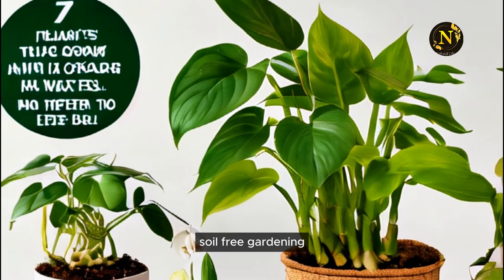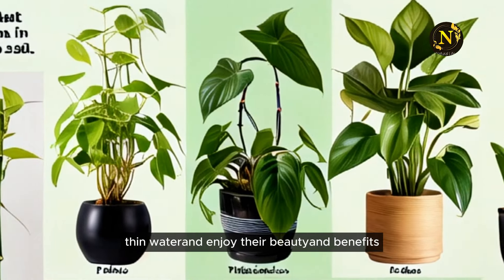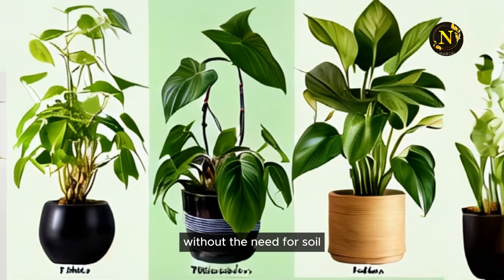Conclusion: Soil-free gardening. Embrace the ease of growing these plants in water and enjoy their beauty and benefits without the need for soil.